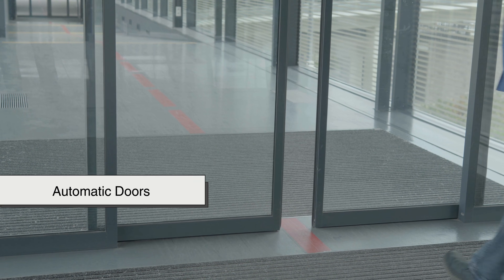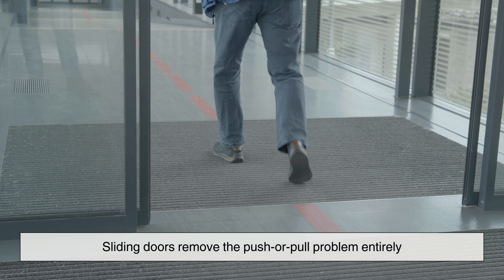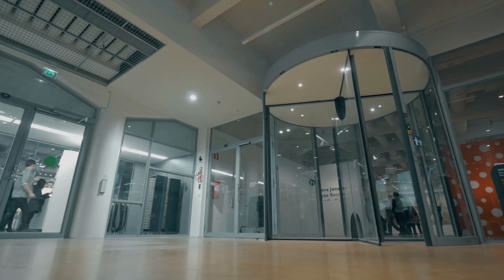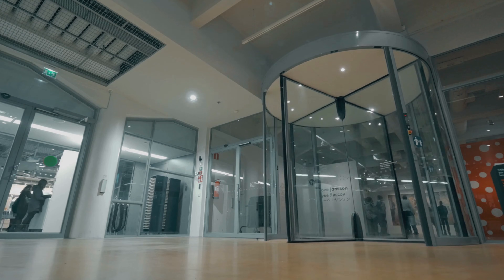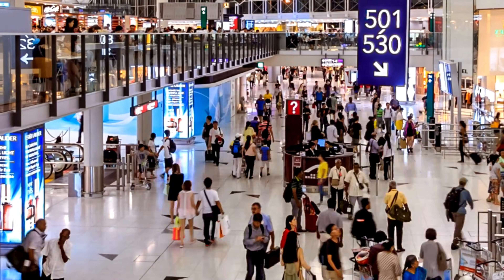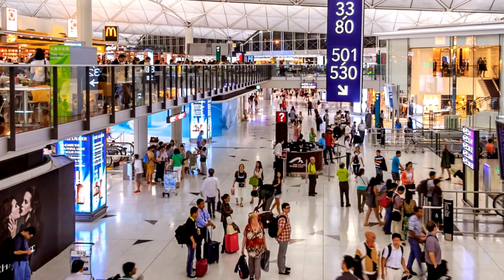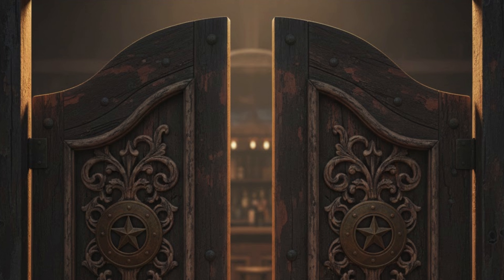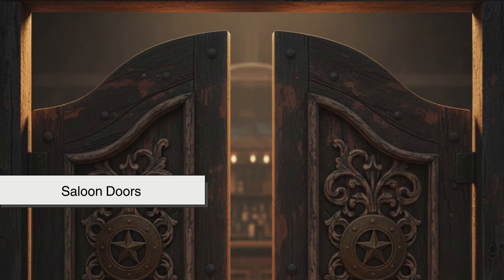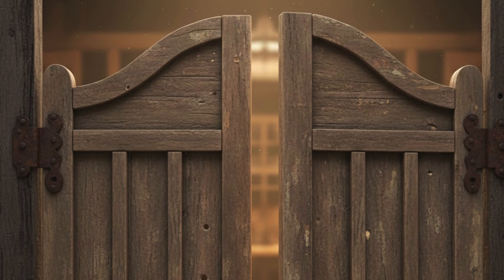Automatic doors change everything. Sliding doors remove the push-or-pull problem entirely — they're made for people carrying things, getting distracted, or needing easier access, and they save space while accommodating wheelchairs. That's why airports, malls, and hospitals rely on them for heavy foot traffic. In places where doors still need to swing, some buildings use double-swing saloon doors, though they can be noisy, hard to secure, and easy to block.